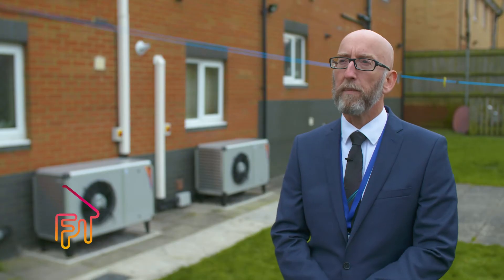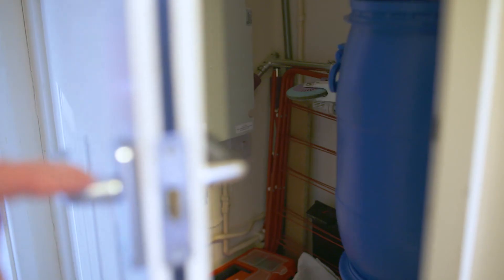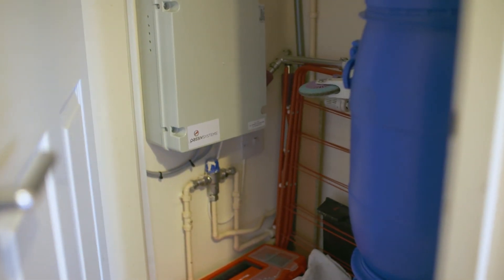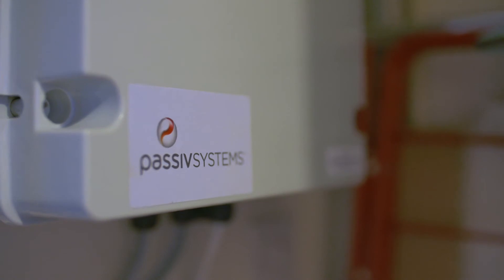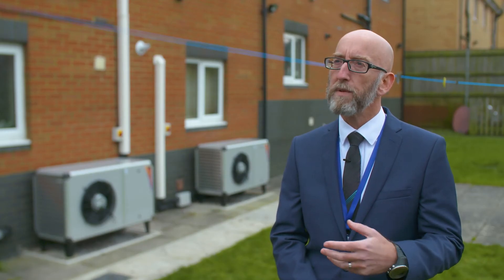At Wales and West Housing we're passionate about making a difference to people's lives, homes and communities. The Freedom project with a hybrid air source heat pump and the gas heating system gives us the ability to really make a difference with people in terms of fuel poverty.